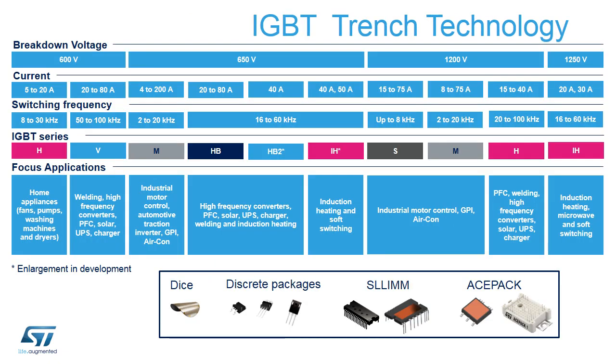This table summarizes all our discrete IGBTs made using Trenchgate Field Stop, or TFS, technology. Starting with our 600-volt H and V series for medium and very high-frequency converters, then the 650-volt M series for motor control, and HV and HV2 series for high-frequency converters, solar inverters, and welding equipment, and the IH series dedicated to induction heating and soft-switching applications. At 1200-volt, there are the S and M series for motor control, H series for high-frequency converters, and the 1250-volt IH series for induction heating.